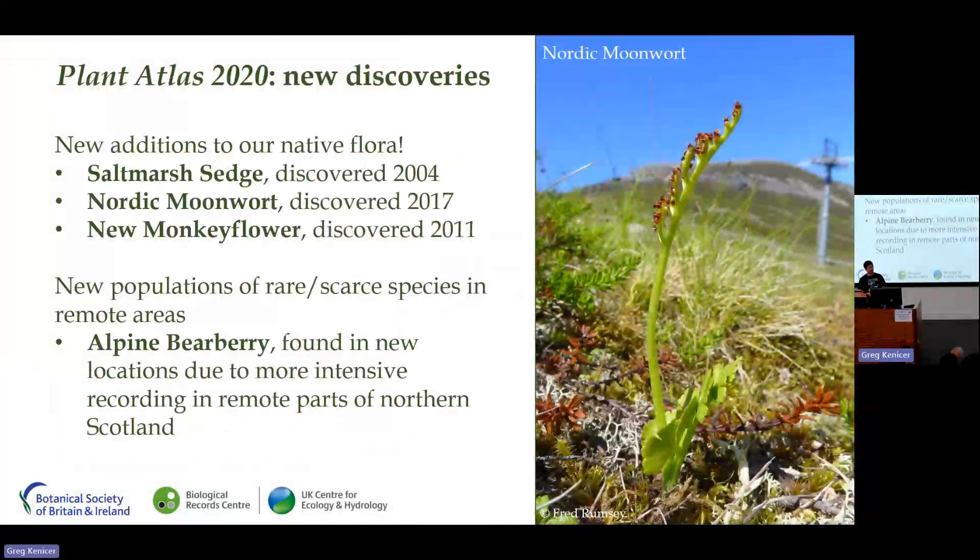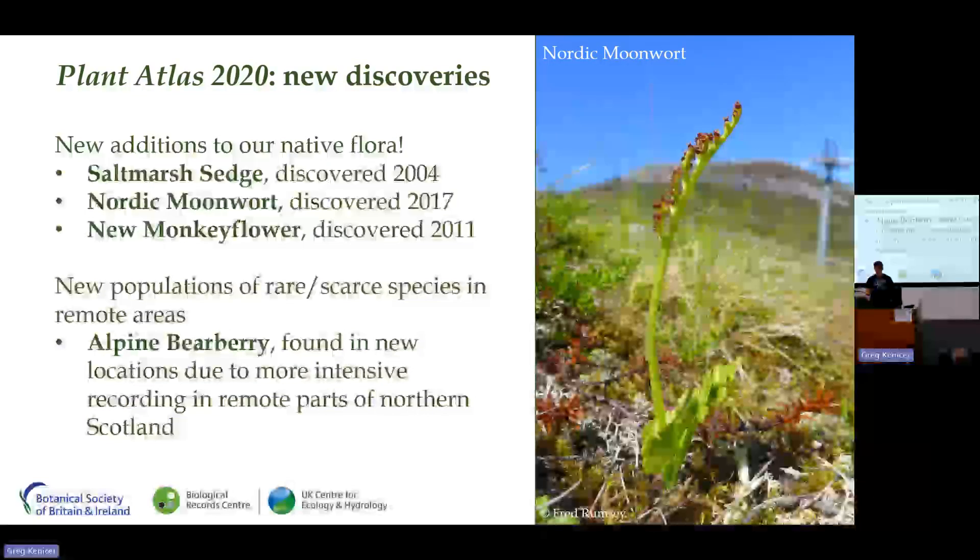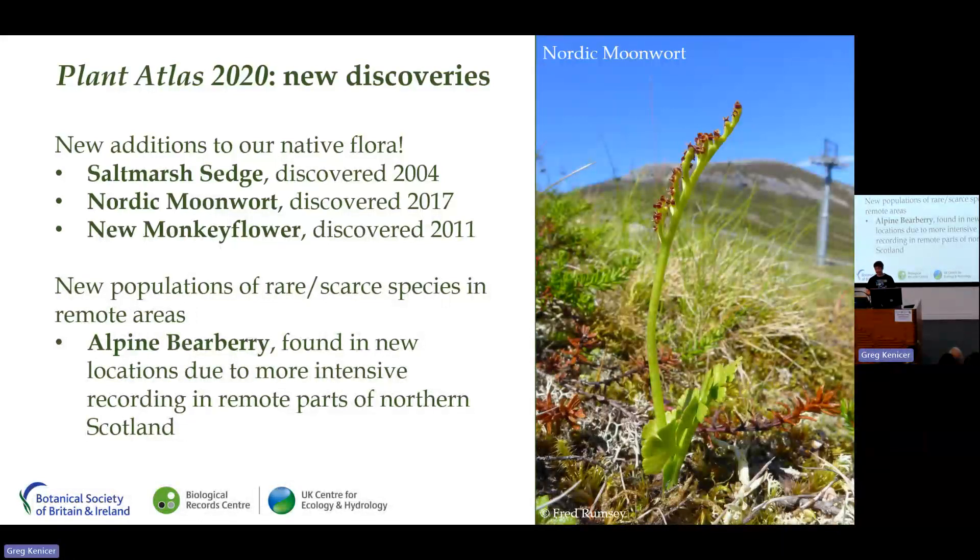Plant Atlas 2020 also gave us some additions to our native flora. Salt marsh sedge, a shy-flowered species, was discovered for the first time in 2004. Nordic moonwort, identified through genetic studies, was discovered in Glenshee in 2017 and has since been found near Ben Lawers as well. A new monkey flower — the result of hybridization of two naturalized monkey flowers — was also discovered for the first time globally in South Lanarkshire, and then again in Orkney.